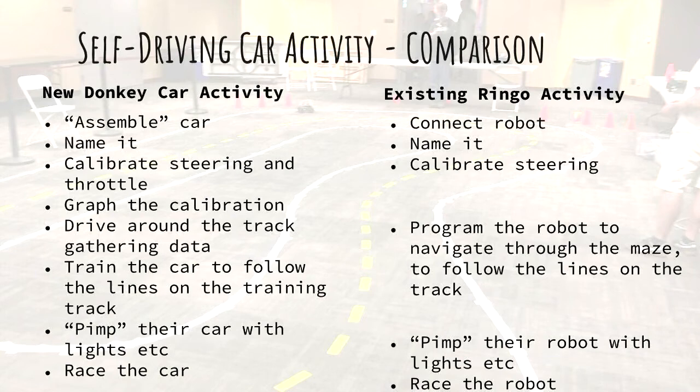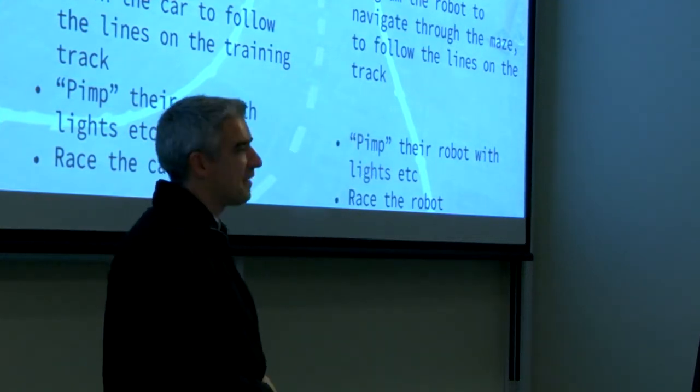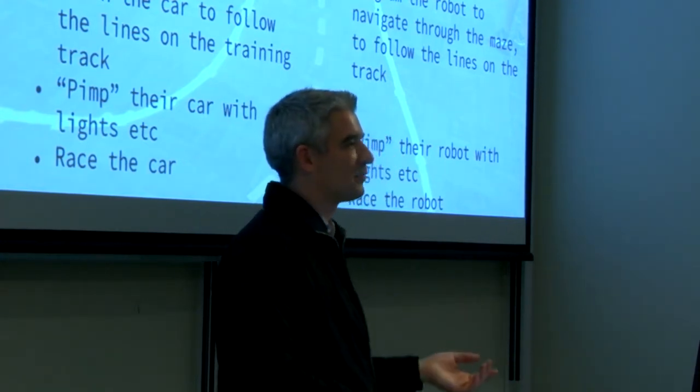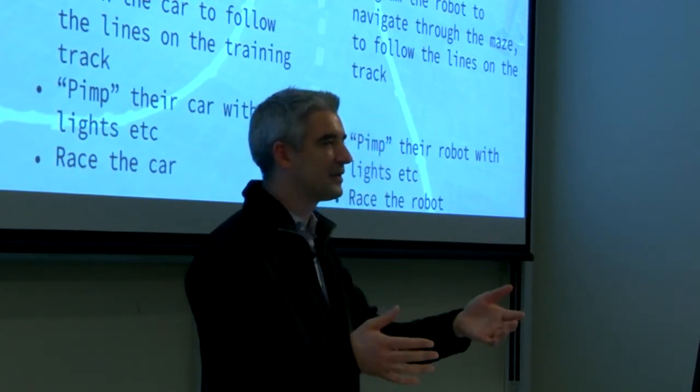If we look at what we're going to do with Donkey Cars, it'll probably start off similar to the Ringo robots. We'll assemble a car, name the car to give students a sense of ownership, do calibration, graph the calibration values, drive around the track, and train the car to follow lines. We're also thinking about adding lights or sounds to the Raspberry Pi, since some kids want to race and some just want to make their car look cool. We want multiple entry points so people with different interests can do the same activity in a different way and both enjoy it.